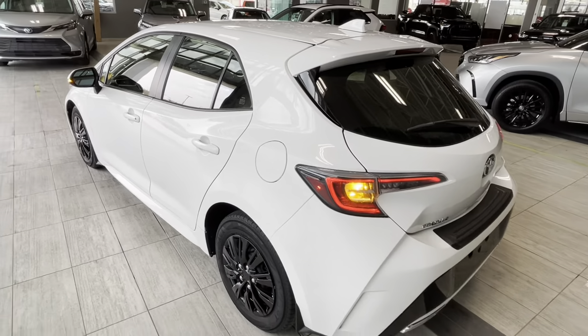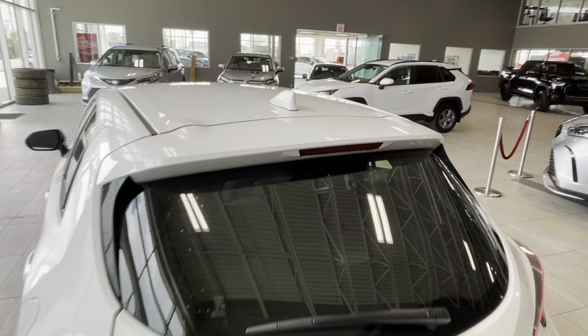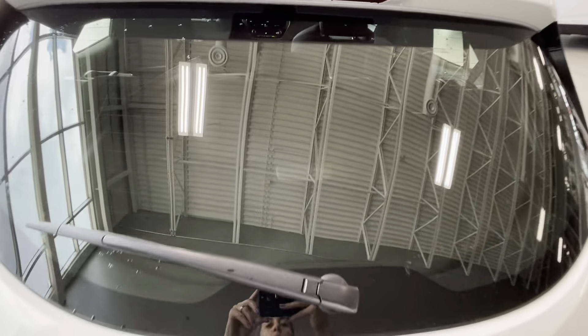Moving to the back of this pre-owned Toyota Corolla Hatchback, we can see the roof-mounted antenna, a rear spoiler with integrated stoplight, and a rear windshield wiper.